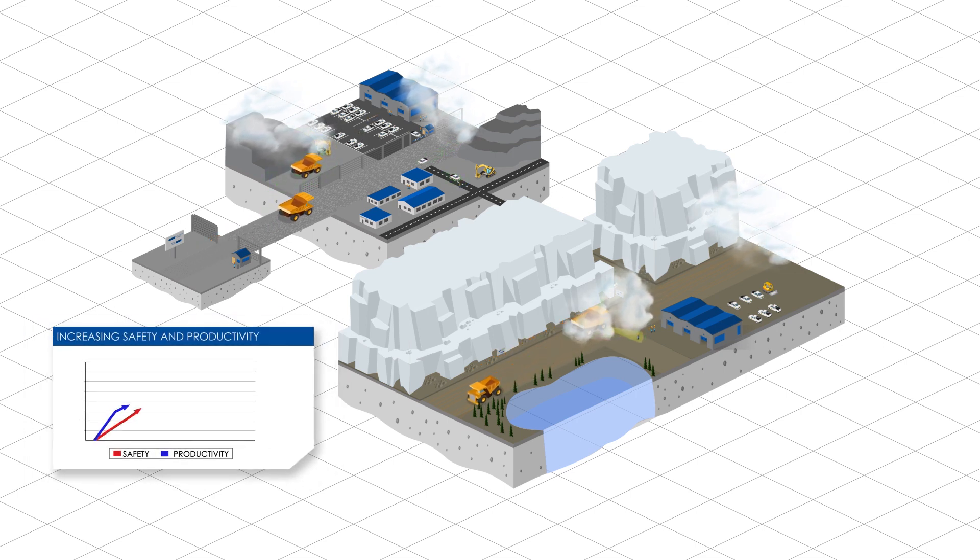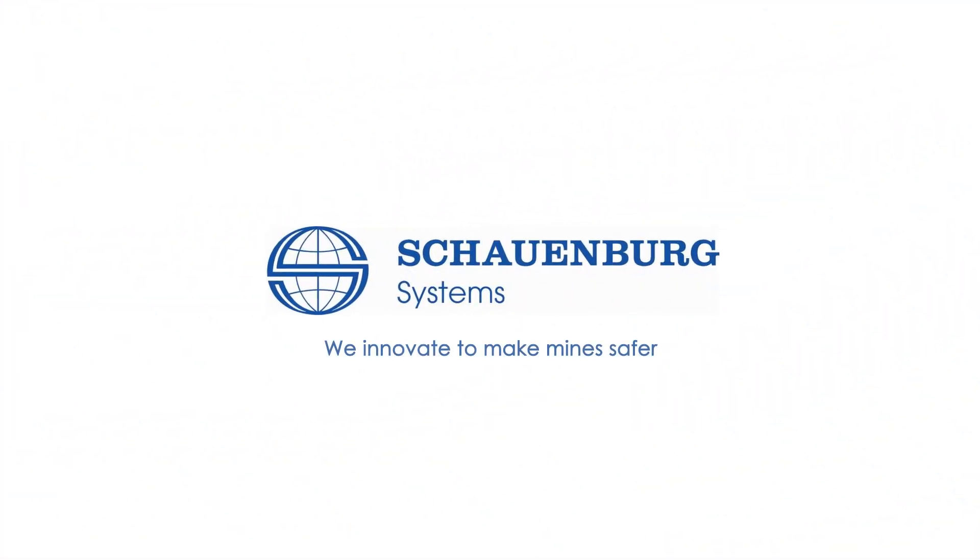Increasing safety without compromising productivity. Schoenberg Systems — we innovate to make mines safer.